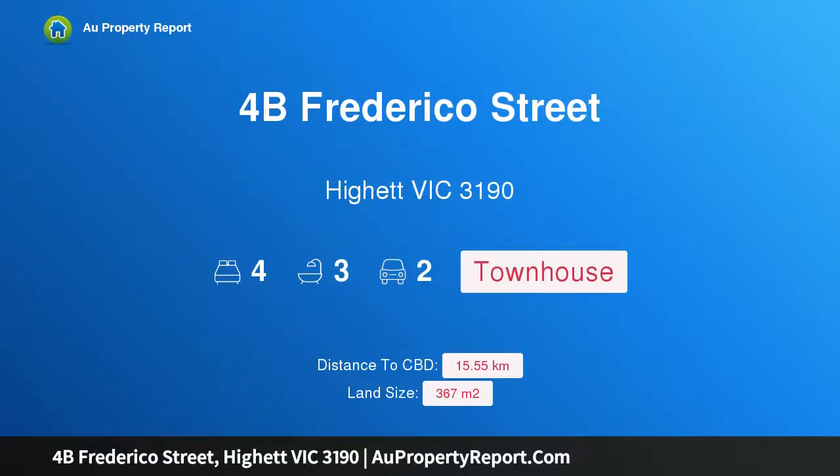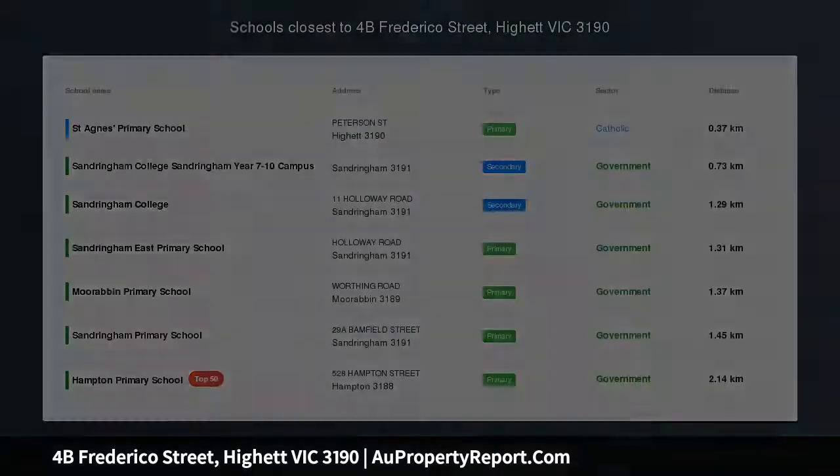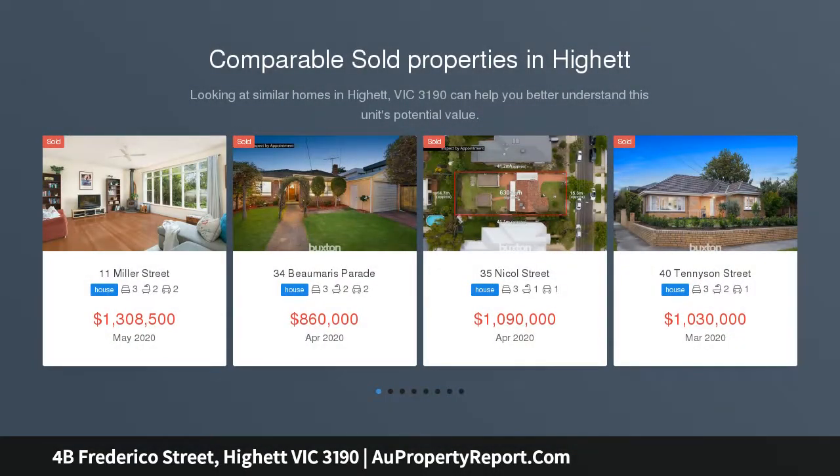Hi, I am glad to introduce property 4B Frederico Street, Highett Victoria 3190. Luxury Hamptons Dream Home, prized Bayside location. Auction location: 4B Frederico Street, Highett.